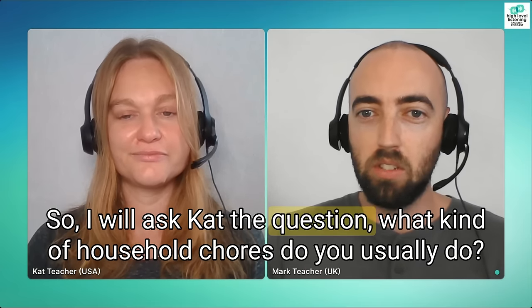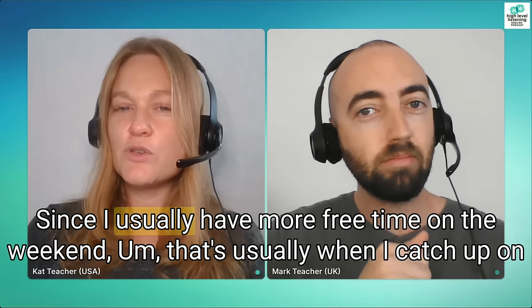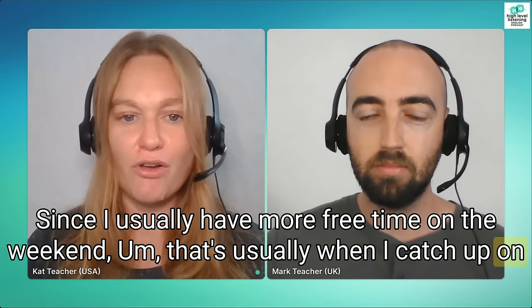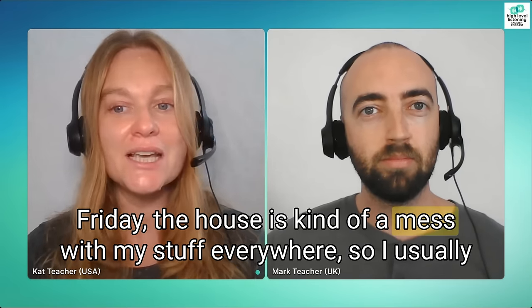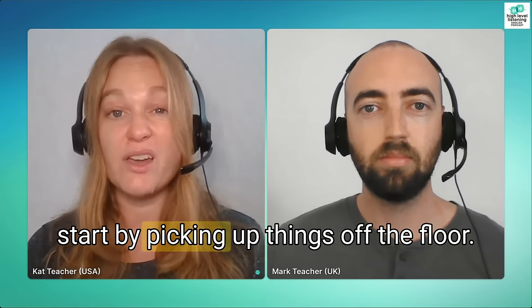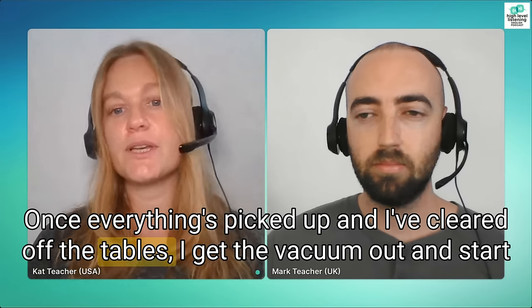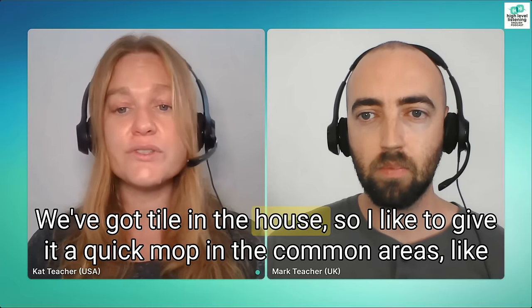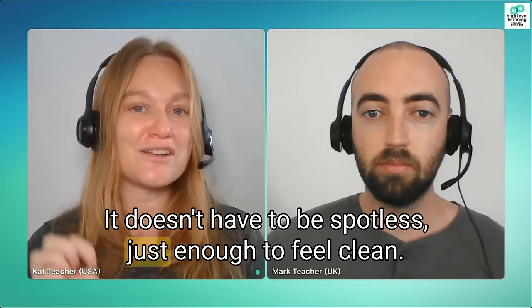So I will ask Kat the question: what kind of household chores do you usually do? Since I usually have more free time on the weekend, that's usually when I catch up on all the chores I missed out on over the week. By Friday the house is kind of a mess with my stuff everywhere, so I usually start by picking up things off the floor. Once everything's picked up and I've cleared off the tables, I get the vacuum out and start vacuuming up all the dust and little bits. We've got tile in the house, so I like to give it a quick mop in the common areas like the kitchen, bathroom, and the living room. It doesn't have to be spotless, just enough to feel clean.